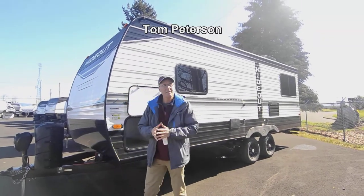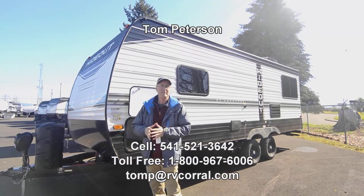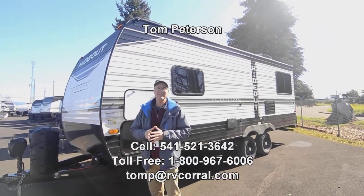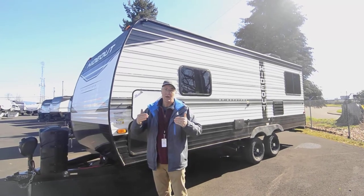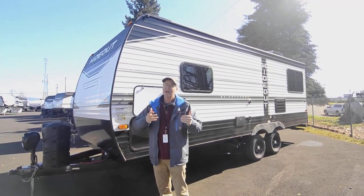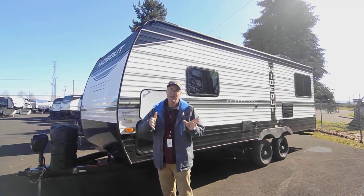Hi folks, my name is Tom Peterson and I'm proud to do this video presentation for you today on this brand new 2022 Hideout. It is a 20 RD, so it's got a rear dinette and it also has a rear couch, which is pretty cool because now you've got areas to sleep and to entertain out back.